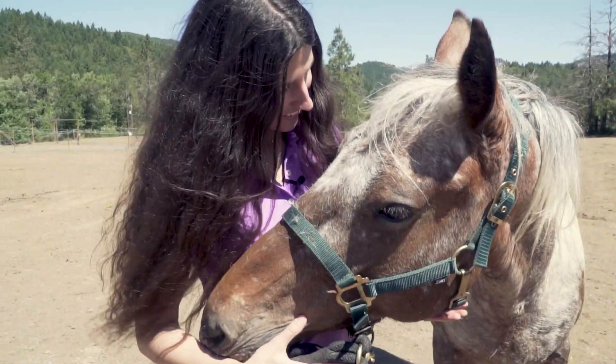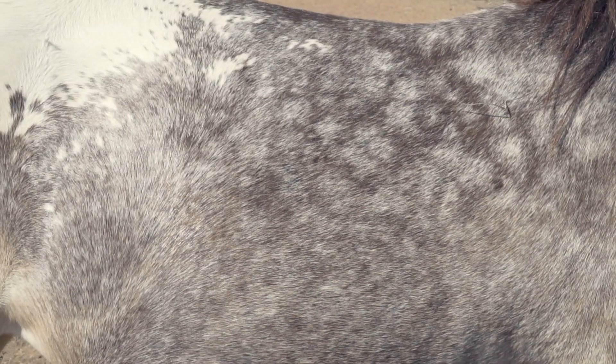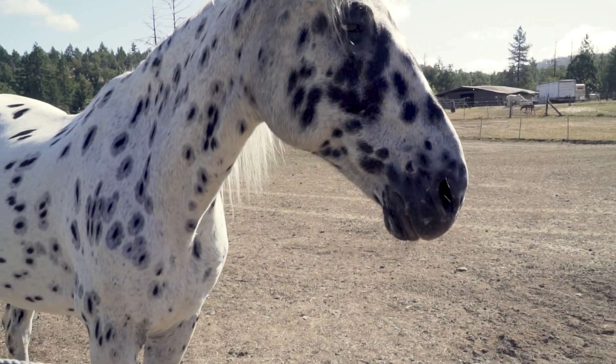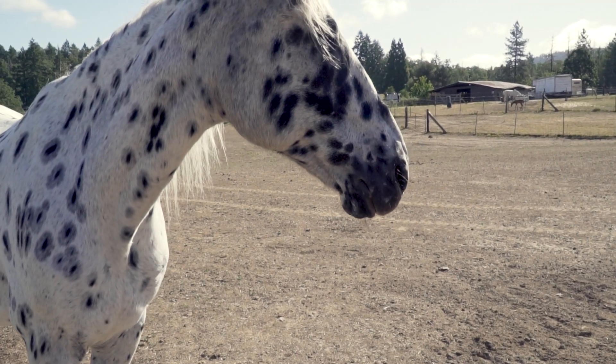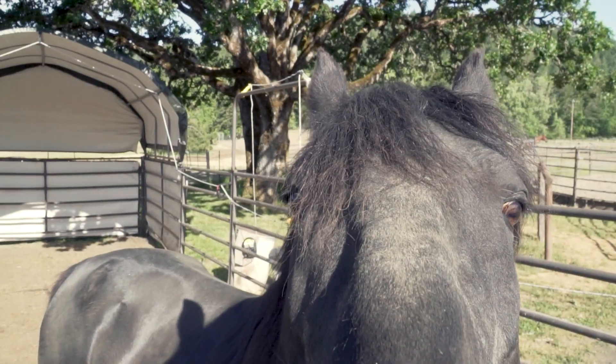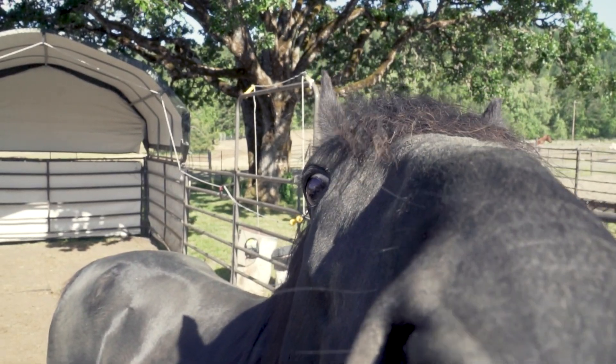Something we have found is that the attributes that come in from the Appaloosa combined with the attributes from a gaited horse breed — the combination of the two surpasses either breed alone. We just fell in love with them 36 years ago and we've had a lot of luck and a lot of blessing to get where we are.